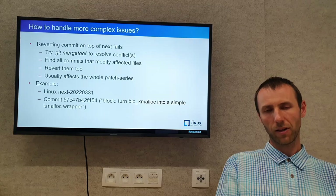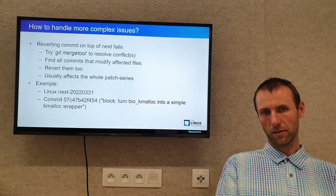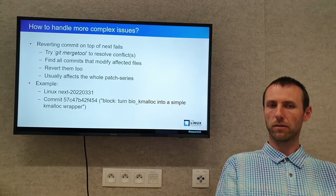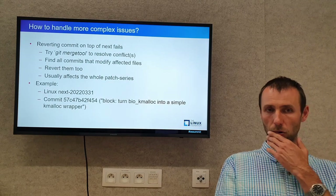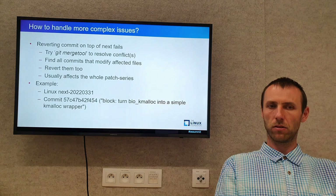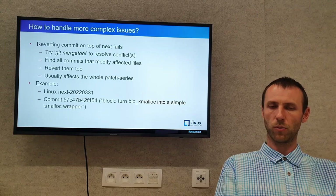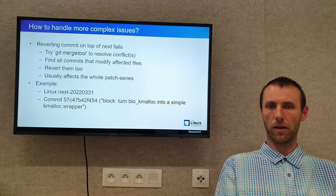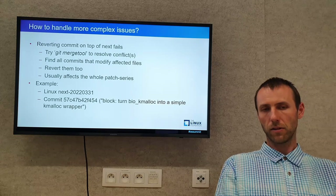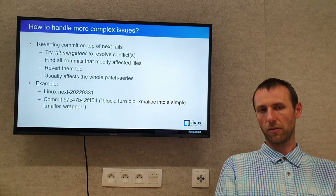What else might we find during regression hunting? One issue is that reverting the faulty commit on top of Linux-next fails. We might try to run `git mergetool` to resolve simple conflicts, but this doesn't help in all cases. Another approach is to find all commits that modify the files affected by the faulty commit and revert those too. This usually means all the patches from an entire patch series have to be found and reverted.